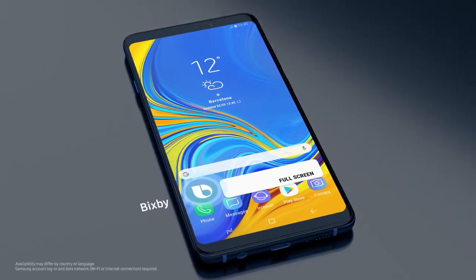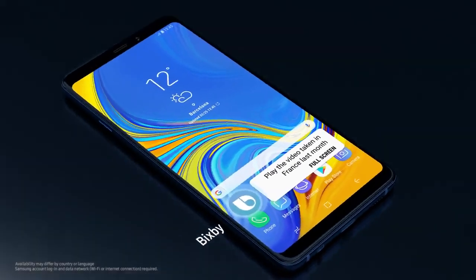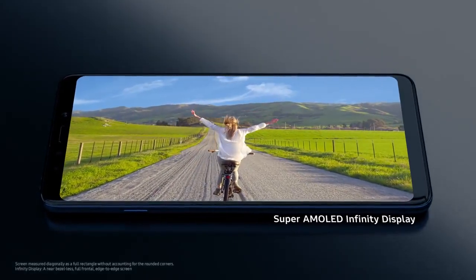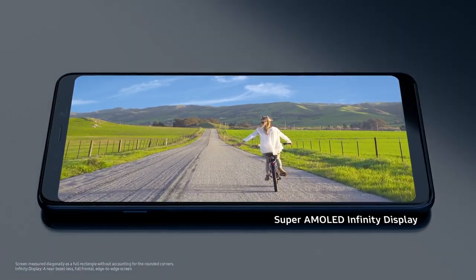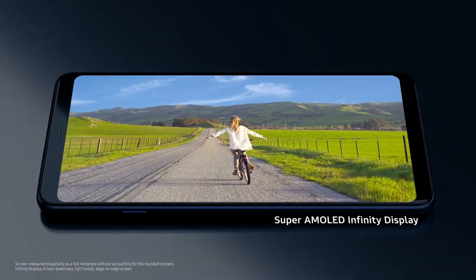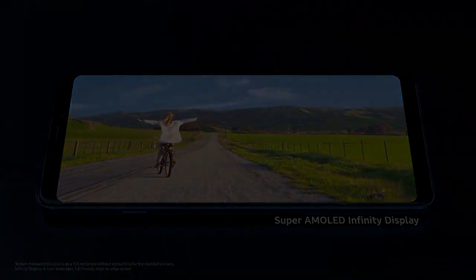Hi, Bixby. Play the video taken in France last month. So you can seamlessly enjoy an endless amount of photo, video, and gaming content for longer, all on our world-famous 6.3-inch Super AMOLED Infinity Display.